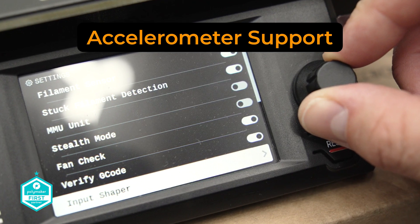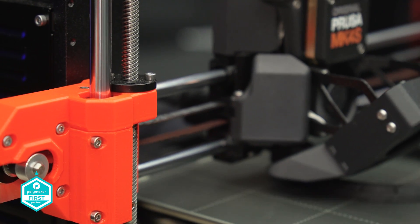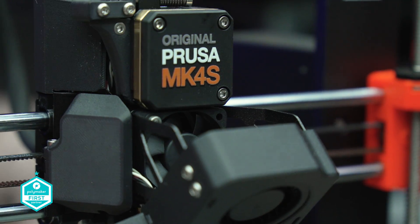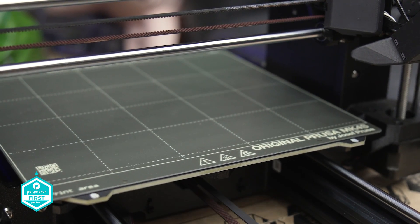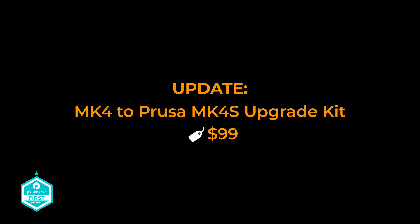Accelerometer support is also included — printer modders will rejoice, as it paves the way for innovative modifications. And if you already own a Mark IV, there is an upgrade path. Prusa has promised these additions in an upgrade package, allowing you to upgrade to all these new features for a minimal price, which is to be announced.